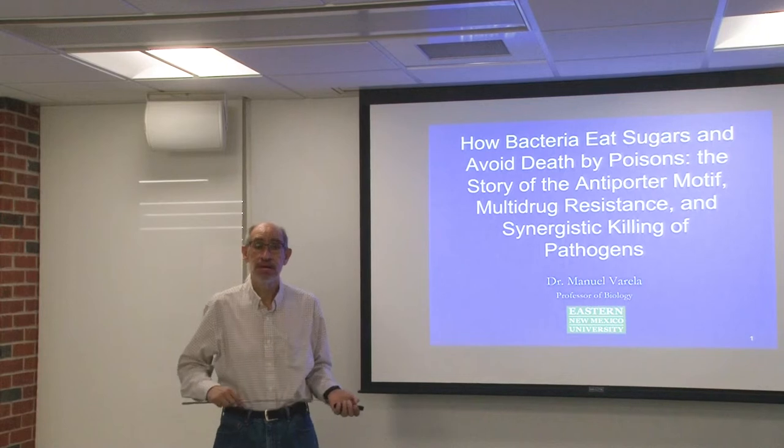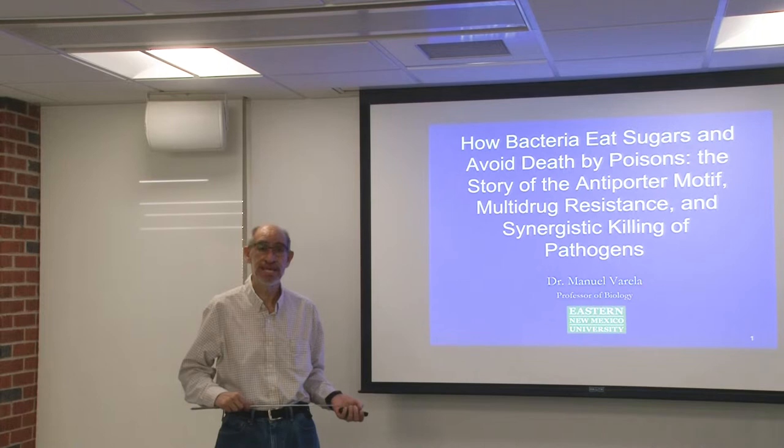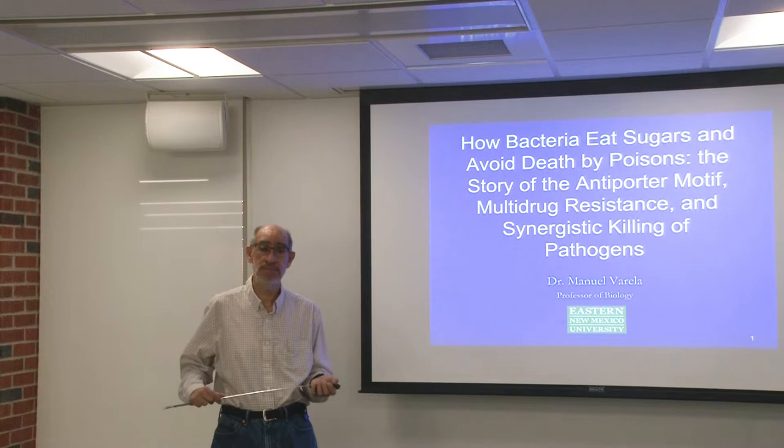Good morning. I'm so glad that you are here to listen to this presentation today. I'd like to thank John Hauser and Dr. Montgomery for inviting me to give you this presentation today.